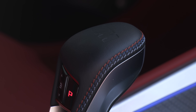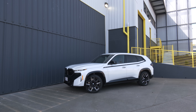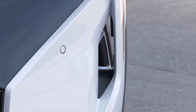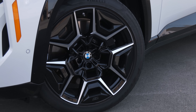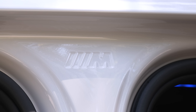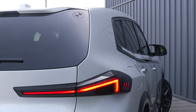At $2,500 the M driver's package raises the top speed and provides instruction at a BMW performance center to try it safely. There are seven paint colors — none have an upcharge. The color of this trim and the calipers can be changed at no charge. I think a wellness check is in order at BMW's product planning department. Normally these things cost hundreds if not thousands of dollars.